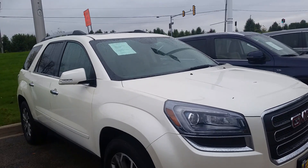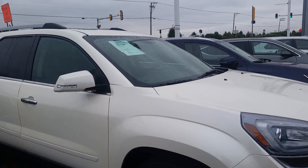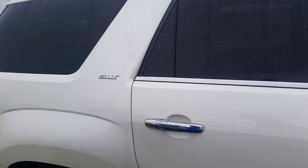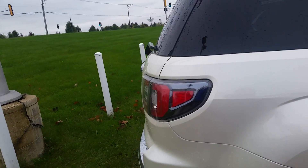The car is in great shape all the way around. Beige leather interior, sunroof, fully loaded — all the bells and whistles. This is the SLT Acadia all-wheel control.